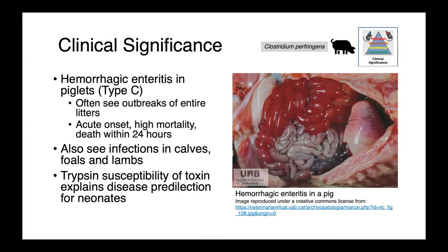Similarly, type C Clostridium perfringens causes hemorrhagic enteritis in piglets. We can see outbreaks of entire litters, with a rapidly progressive high mortality enteric disease, oftentimes resulting in death within 24 hours. These same organisms can cause infections in calves, foals, and lambs. Just like in sheep, the trypsin susceptibility of the toxin really explains the predilection for this disease in neonates.